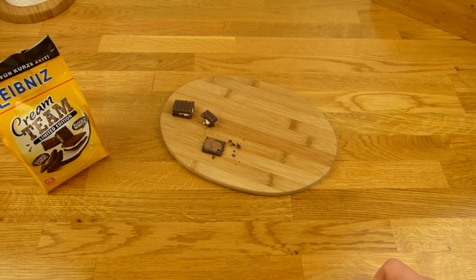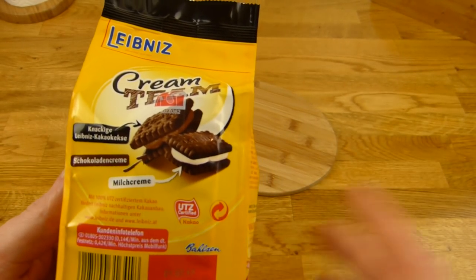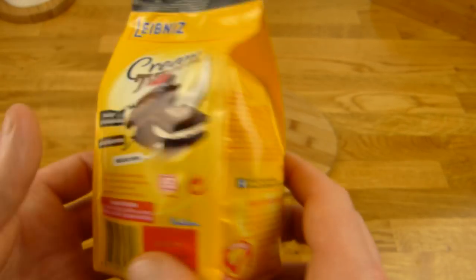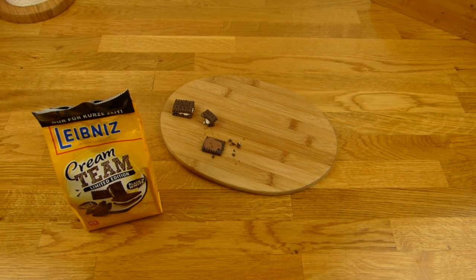Crunchy and a little bit of cocoa — it's okay. It's like Oreo, not 100% the same but similar. So if you don't like Oreo, you will like this one as well. Thanks for watching — I'll continue in German.